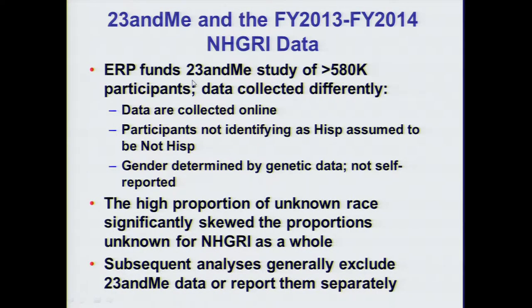For most studies funded by NHGRI, participants self-report their race, ethnicity, and gender. But for our largest funded study, 23andMe, in which close to 580,000 participants are enrolled in a large online study, data are collected differently. The data are collected online and about 30 percent of participants did not report their race. For participants who did not specifically identify as Hispanic, investigators assumed they were not Hispanic, and gender was determined by genetic data as opposed to self-reporting. When we added in the 23andMe numbers, our proportions of unknown race were significantly skewed, so we excluded these numbers from our analyses and reported them separately.